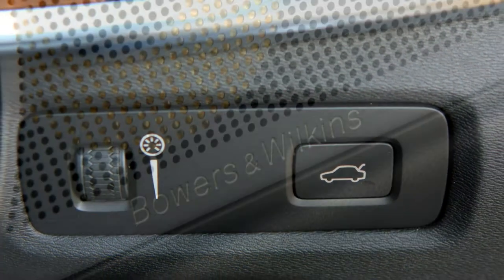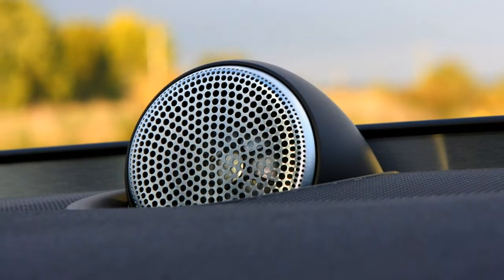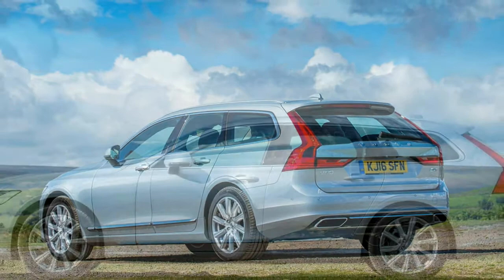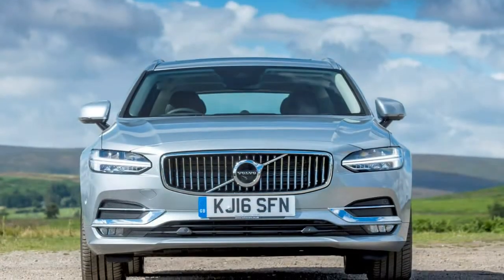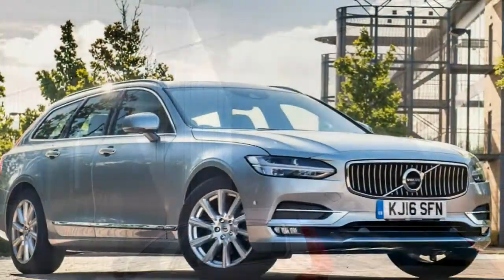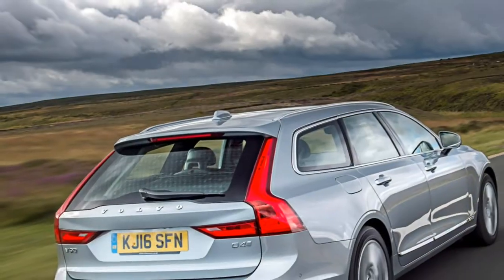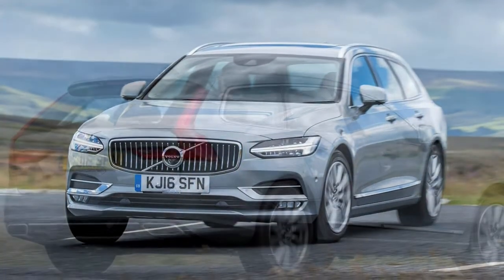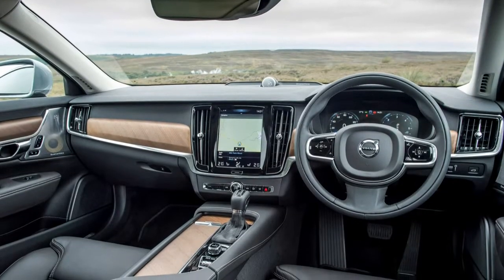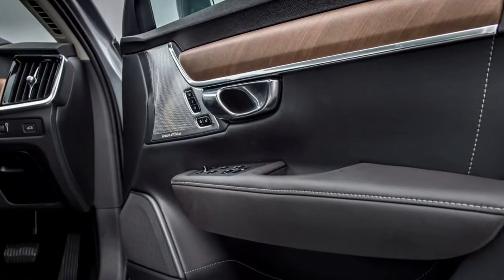There are three V90 trim levels: Momentum, Inscription and R-Design, with Volvo expecting the middle-ranking Inscription to be the most popular. Entry-level Momentum cars come with a good specification including full European sat-nav with traffic information and mapping updates on a 9.0-inch screen, plus the Pilot Assist semi-autonomous system that controls steering, accelerator and brakes at speeds below 80mph. Sensus Connect provides internet connectivity and enables the car to book itself into a garage when it needs a service.